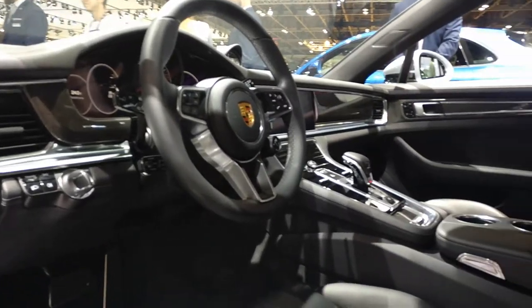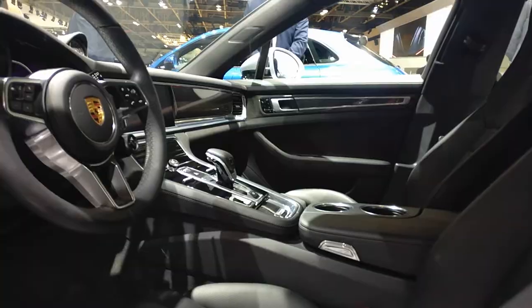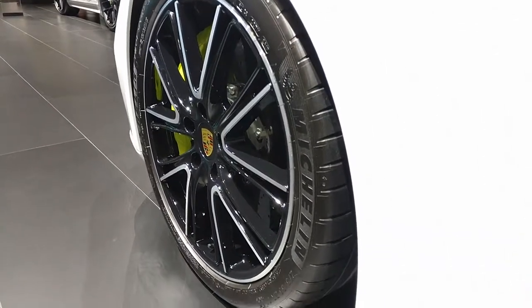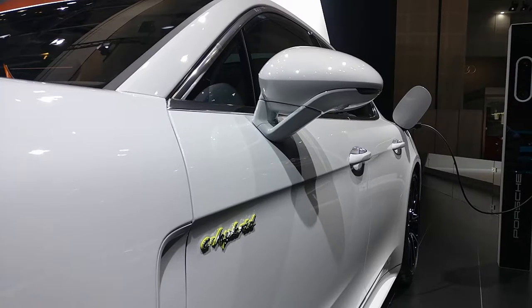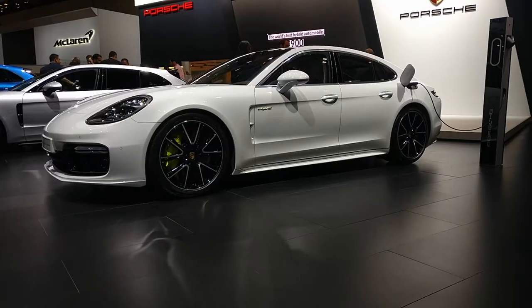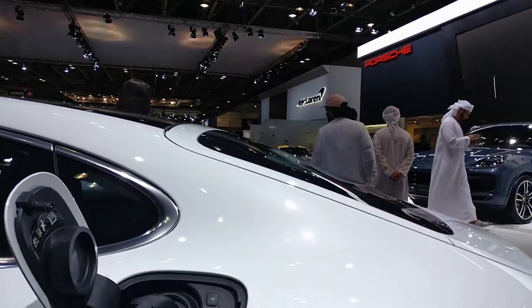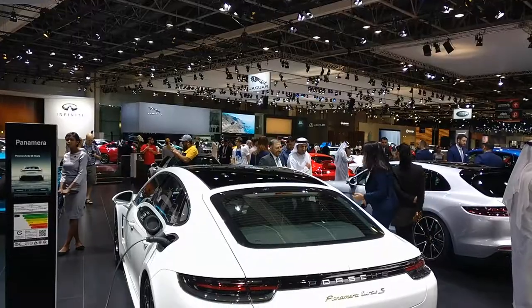Built to be the fastest and most powerful Panamera to date, the Panamera Turbo SE Hybrid produces a combined output of 680 horsepower — 550 from the engine and 130 from the electric motor — to accelerate to 100 kilometers per hour in a near unbelievable 3.4 seconds.